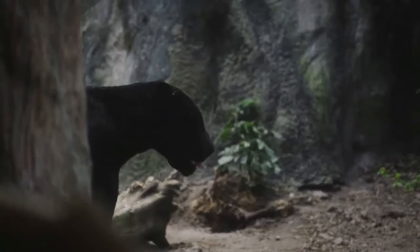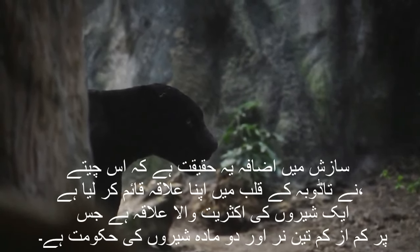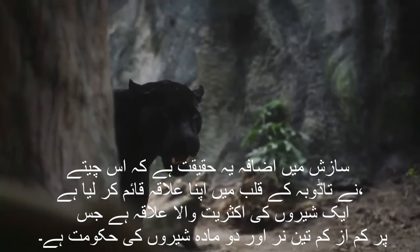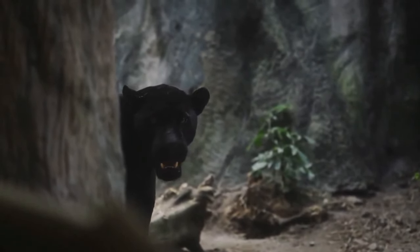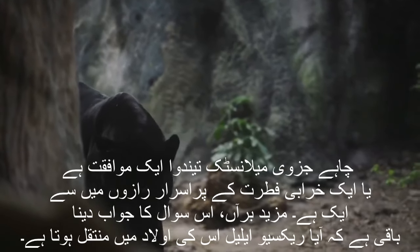Adding to the intrigue is the fact that this leopard has established its territory in the heart of Tadoba, a tiger-dominated region with an overlap of territories governed by at least three male and two female tigers. Whether the partial melanistic leopard is an adaptation or an aberration remains one of nature's mysterious secrets.